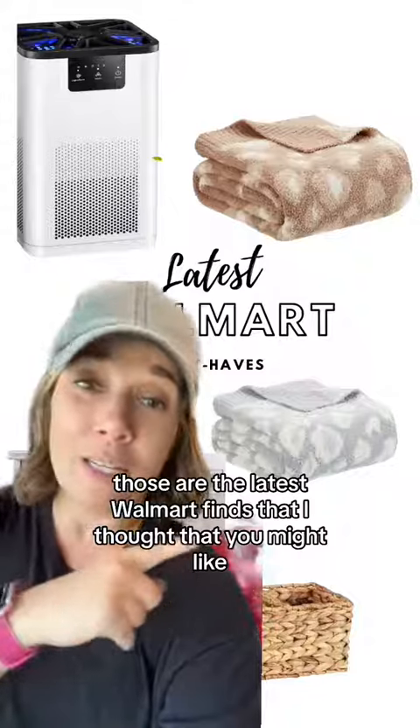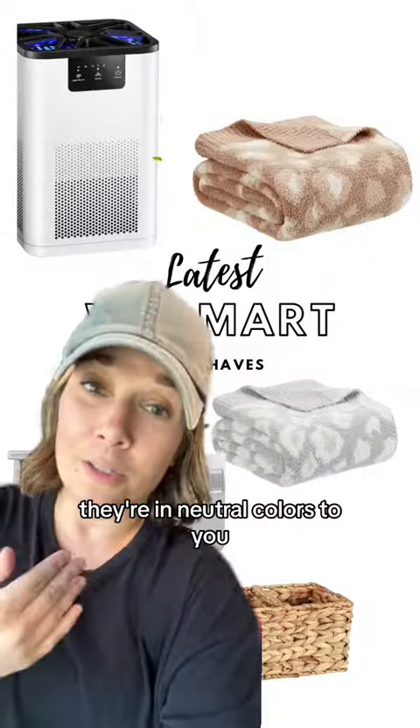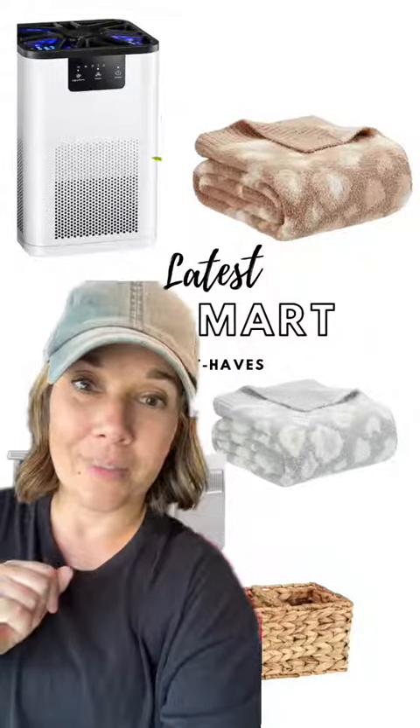Anyway, those are the latest Walmart finds that I thought you might like. They're in neutral colors too, so they can go with any decor. So until next time, see you then.